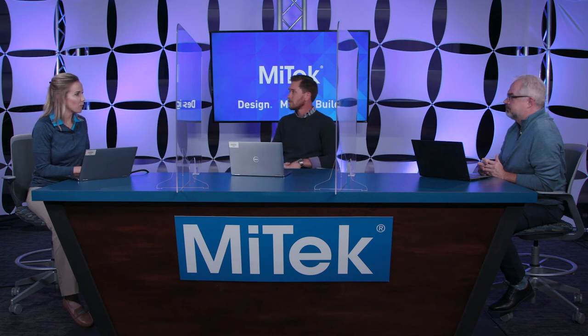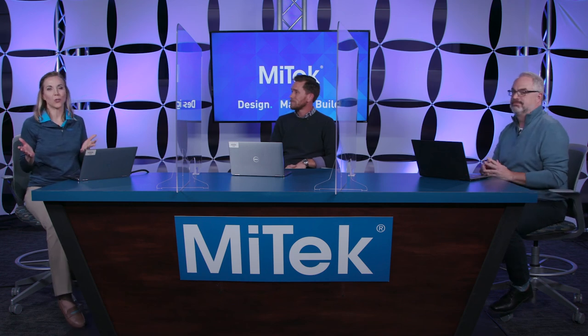Thank you both for your time today, and thank you for joining us as we talk through the make phase of our Design, Make, Build series. We hope you'll also join us for our design and build sessions. Please join us in our virtual booth — we'll be there to answer your questions. We look forward to continuing the conversation.